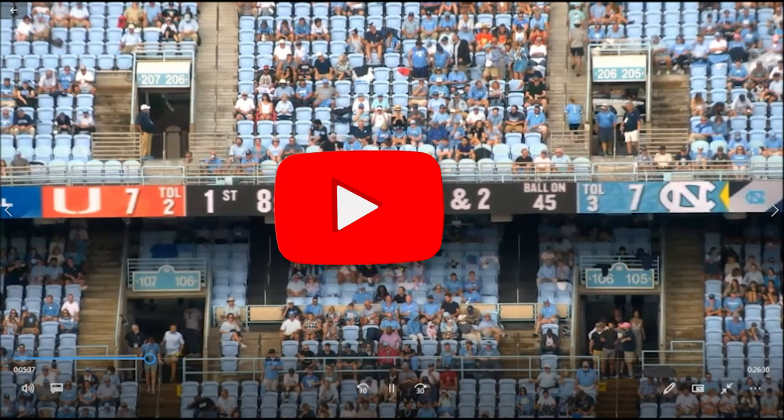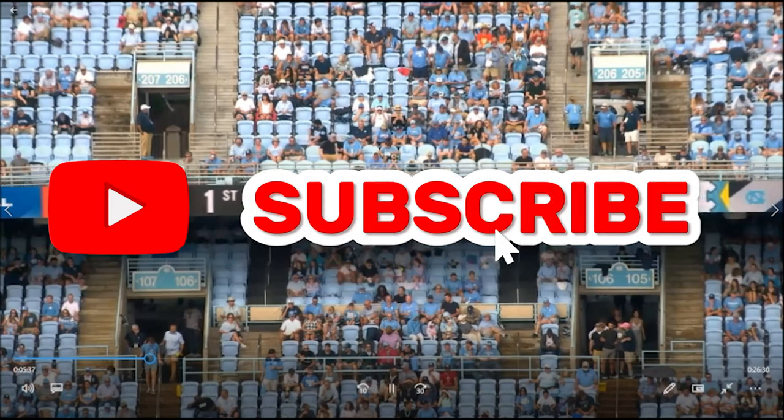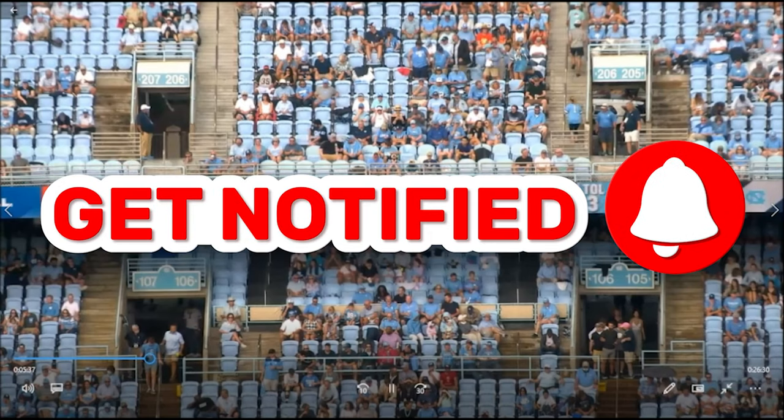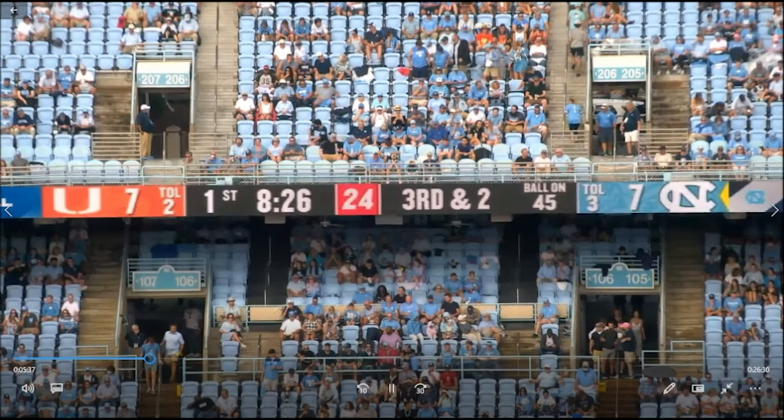Before we get started with Josh Downs, let's get the housekeeping out of the way. If this is your first time here, please hit the like button, consider subscribing, and hit that bell so you can be notified when we drop these 2023 draft prospect videos. We have ten plays from Josh Downs over four games. The four games I watched were Clemson, Notre Dame, Miami, and FAMU. The Miami game was from 2021 because I couldn't find 2022 footage beyond the three games I found this year.